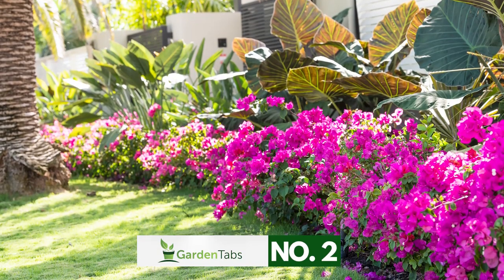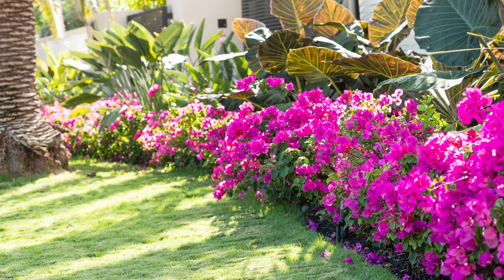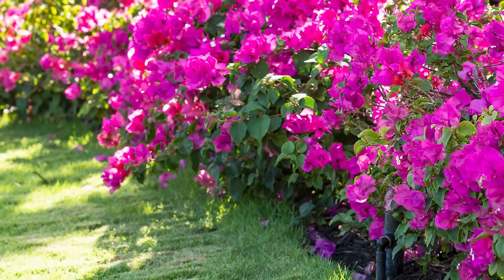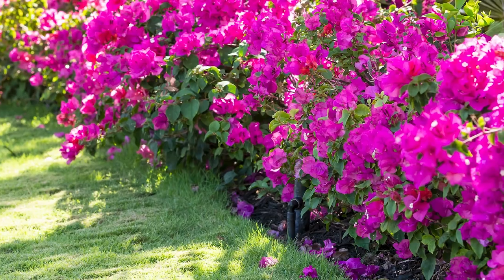Number 2. Layering your plants is an excellent way to add color, dimension, and texture to your garden landscape. Flowering plants mixed with the trees provide a nice contrast.